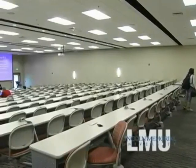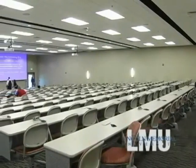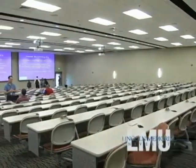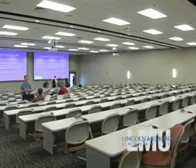The tour begins in the grand 435-seat auditorium. The grand auditorium serves as the primary lecture hall for first-year osteopathic medical students from the DeBusk College of Osteopathic Medicine.